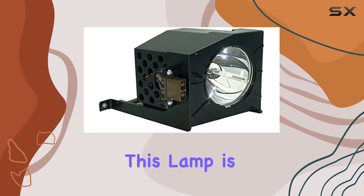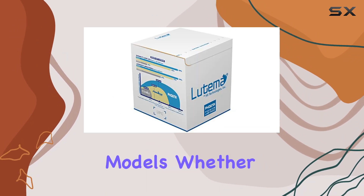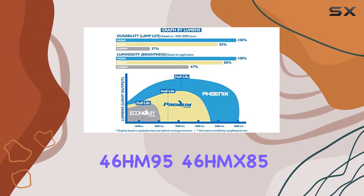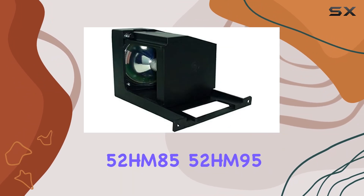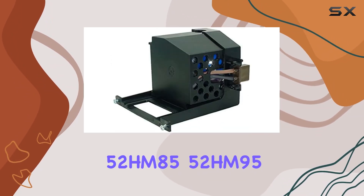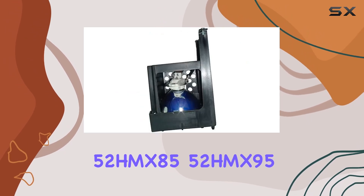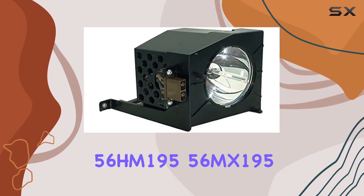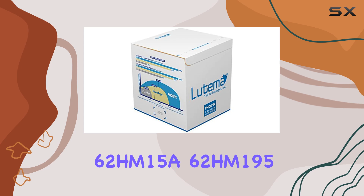One of the standout features of this lamp is its compatibility with a wide range of television models. Whether you own a 46HM15, 46HM95, 46HMX85, 52HM85, 52HM95, 52HMX85, 52HMX95, 56HM195, 56MX195, 62HM15A, or 62HM195, this lamp is designed to meet your needs.